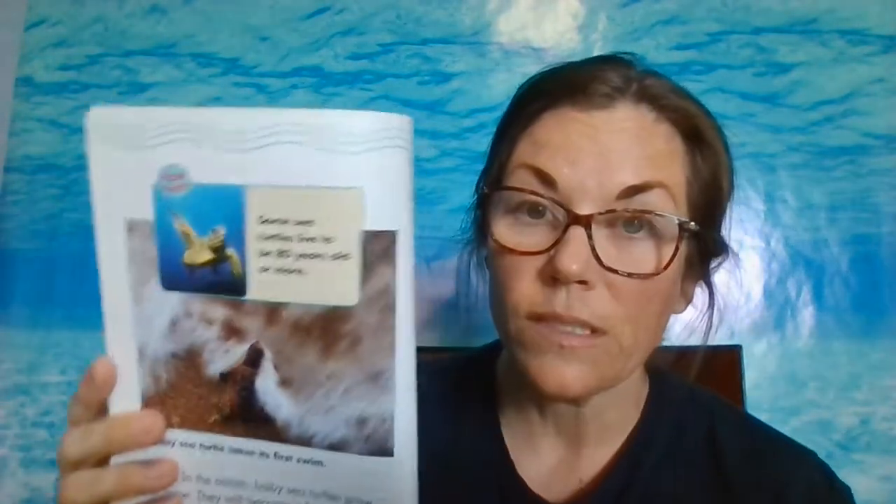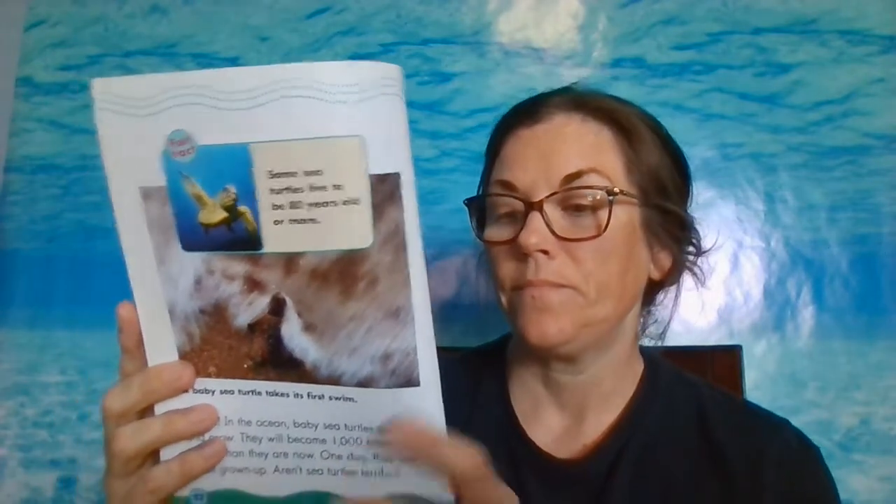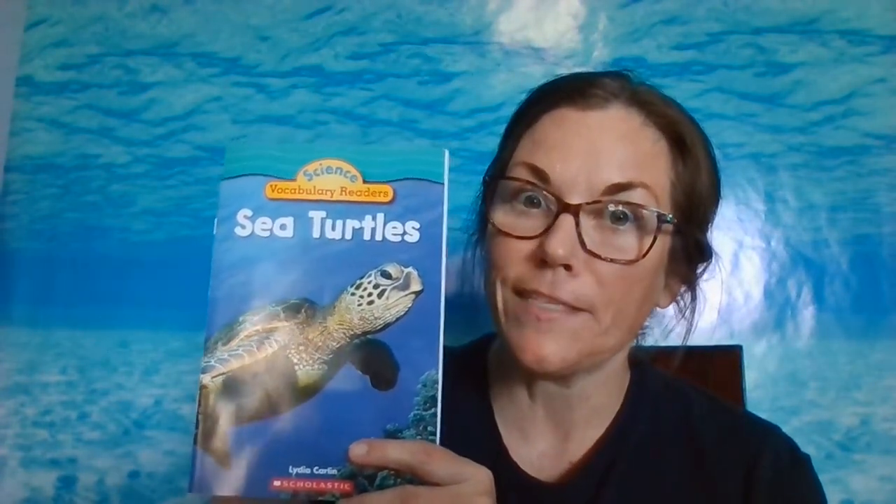Splash! In the ocean, the baby sea turtle gets to grow and grow. They will become 1,000 times bigger than they are now. And one day, they will be all grown up. Did you know that some sea turtles can live to be more than 80 years old? That's really old! Well, I hope you enjoyed our book and facts on sea turtles. And maybe you might want to be a marine biologist after learning all this stuff.